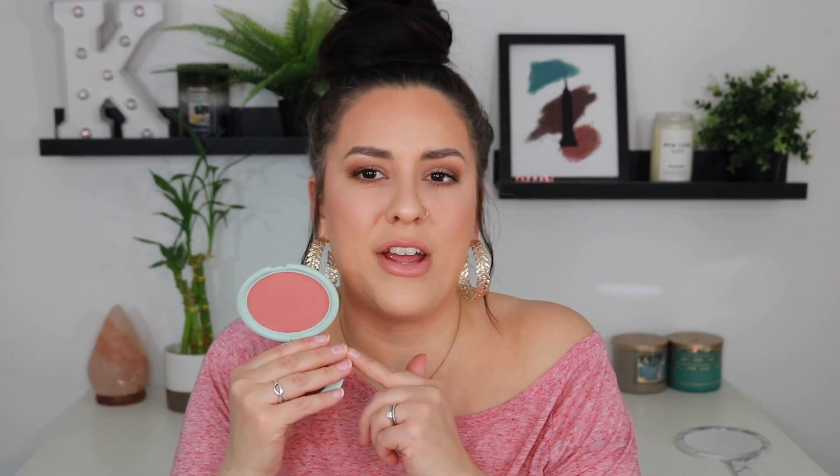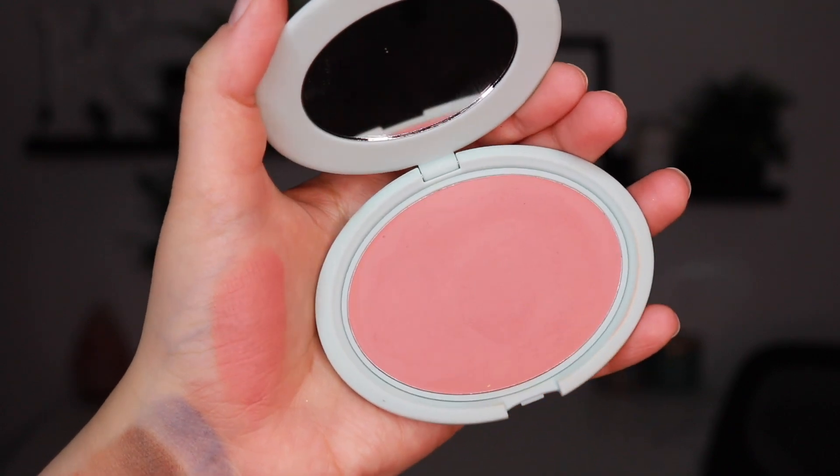I have a couple of items from Tarte — one is a major yes and one is a major no. Starting with the yes: the Breezy Cream Blush in Peach Sunset. This is my favorite cream blush right now. For a long time that title went to the Rare Beauty Nearly Apricot Melting Blush, which I still love, but the Tarte formula is really my current favorite. It's beautiful on the skin, not overly pigmented, and blends extremely well. Check these out if you haven't already.